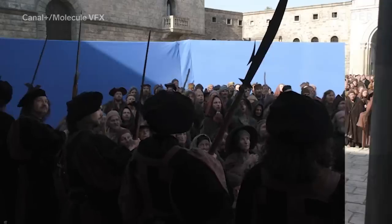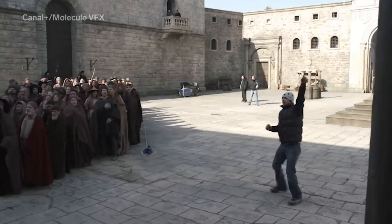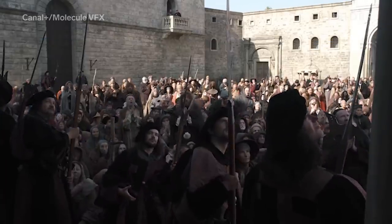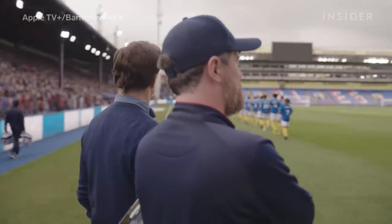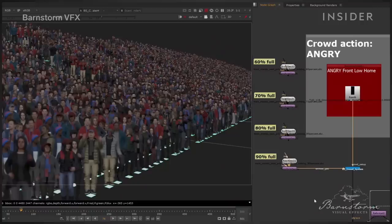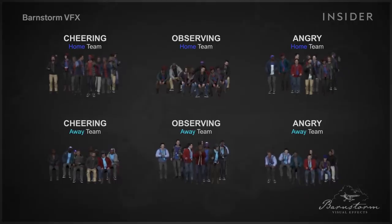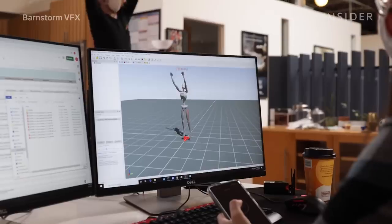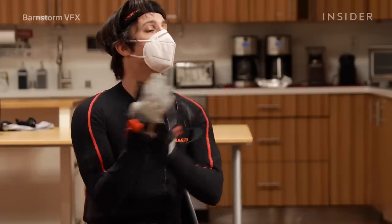Crowd supervisors had to make sure these groups didn't look too similar, so they mix up both their configuration and outfits. When it comes to wider shots like this one of Nelson Road Stadium in Ted Lasso, Lawson used digital doubles. Through sophisticated software, he was capable of taking whole groups of digital spectators and assigning them specific actions, like booing or cheering, based on motion capture performances of a real actor.